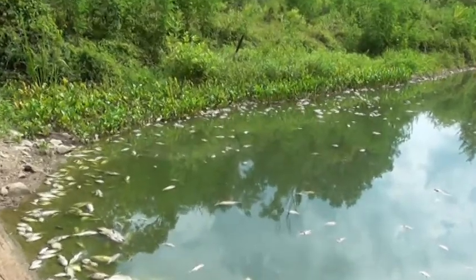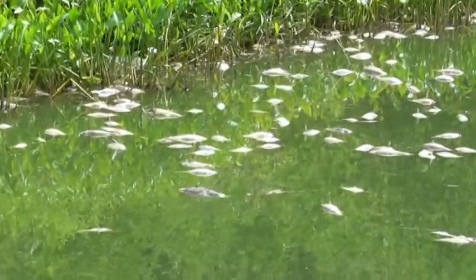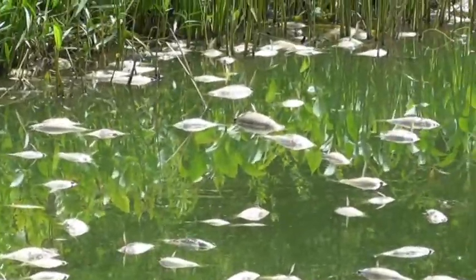Soon after the flood waters receded, there was an algae bloom, oxygen was depleted, and there was a huge fish die-off.